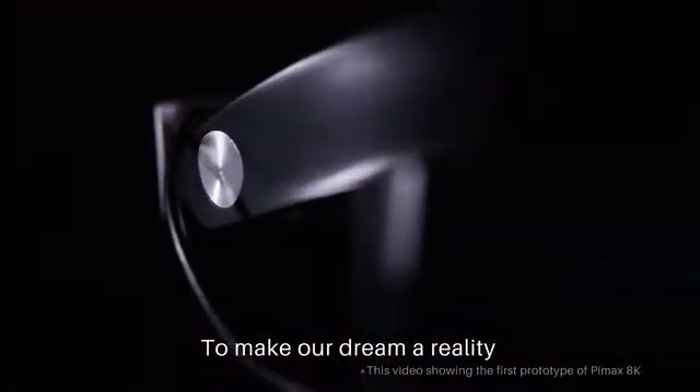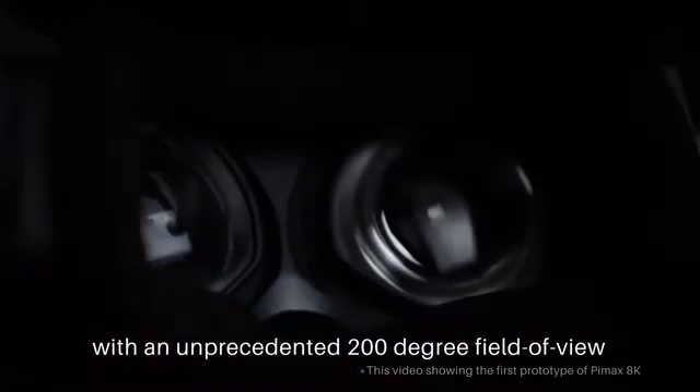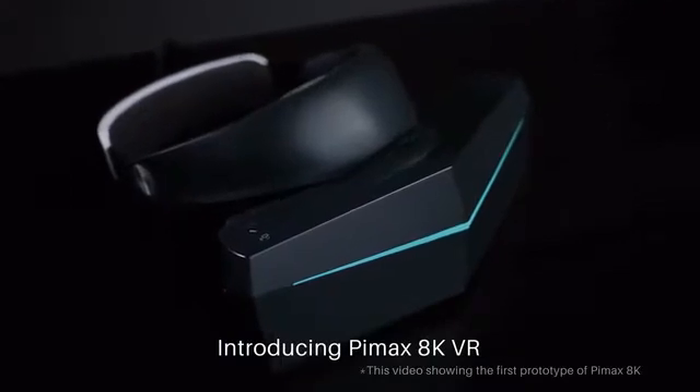To make our dream a reality, we're building the highest resolution VR headset to date with an unprecedented 200-degree field of view. Introducing Pimax 8K VR.